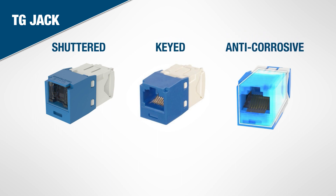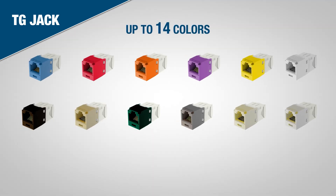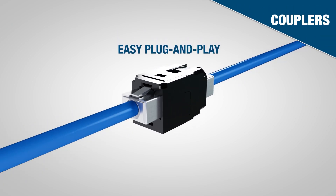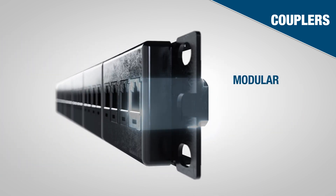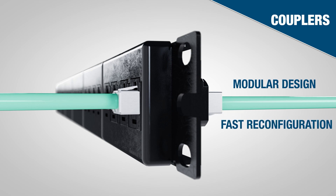Anti-corrosive jacks protect against corrosion in humid environments. All TG jack models come in a variety of different colors. Panduit couplers provide easy plug-and-play connections for RJ45 patch cords. They can be reconfigured faster than a jack. With their modular design, Panduit couplers snap in and out of all minicom faceplates and modular patch panels.